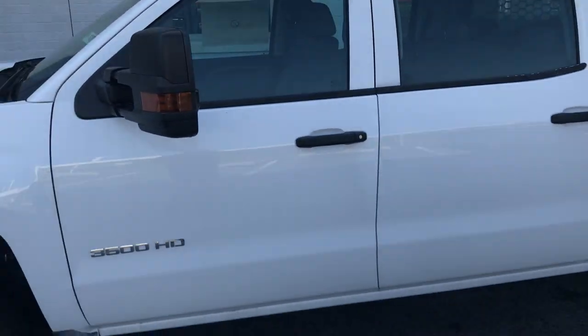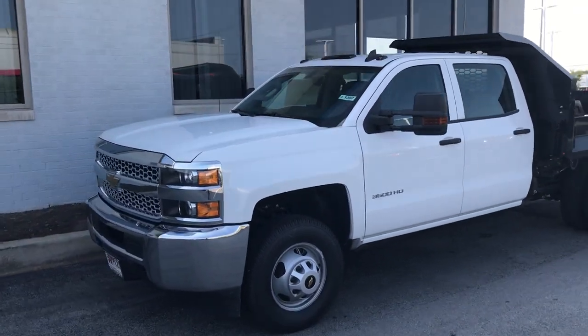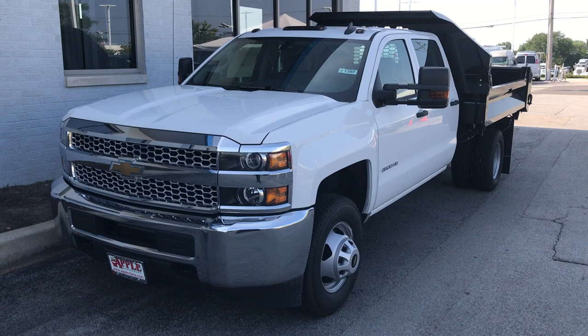We have quite a few salesmen on the floor who are very knowledgeable in the ordering process and the build-ups of the commercial vehicles, and we'd love to sit you down with one of them and get you what you need for your business needs.